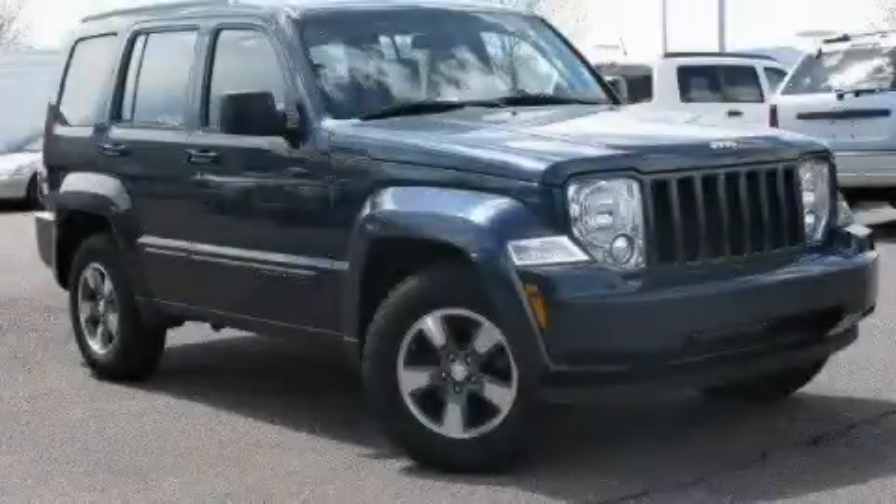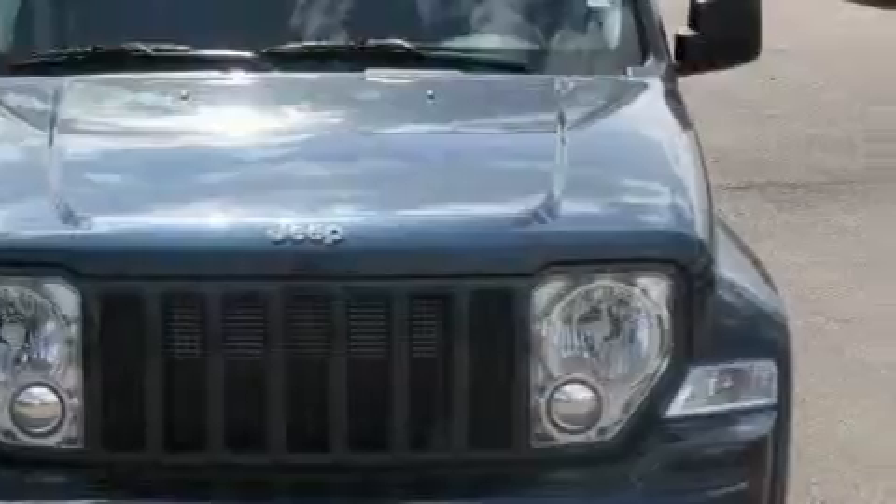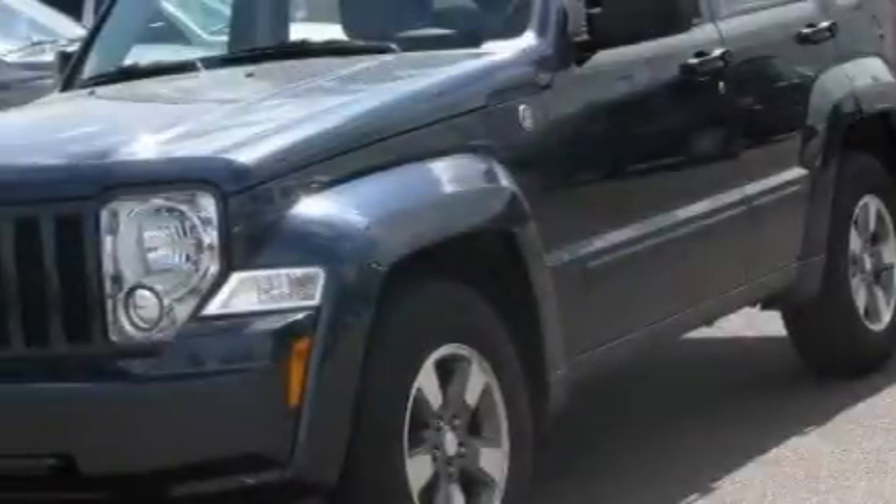This is a 2008 Jeep Liberty — a big SUV for big fun. The responsive six-cylinder engine connected to a manual transmission produces enough power to comfortably merge into any traffic situation.